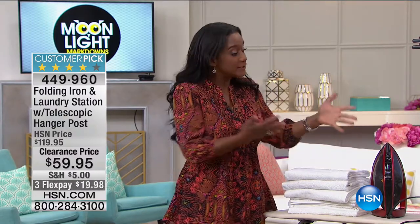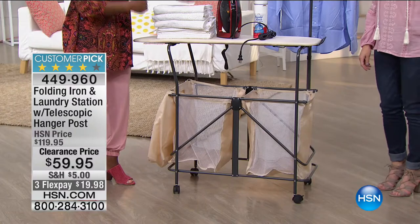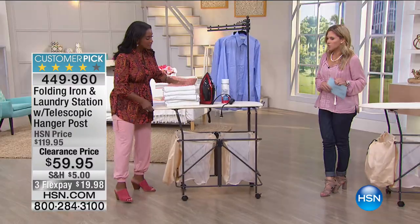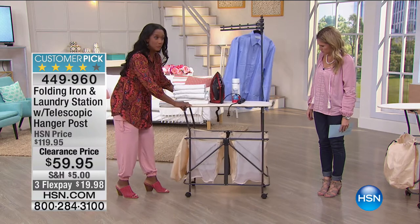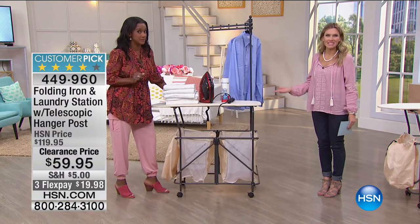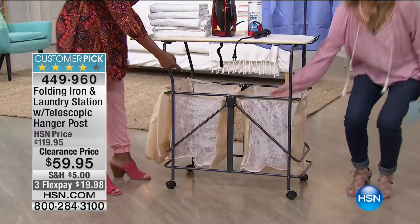Not only is it mobile, but it's really filling a need because let's face it, we never have enough room, surface space, or room in our laundry room — and this serves so many needs. On wheels. It is powder-coated steel, super lightweight. It comes out of the box fully assembled. And it's on four rolling casters.